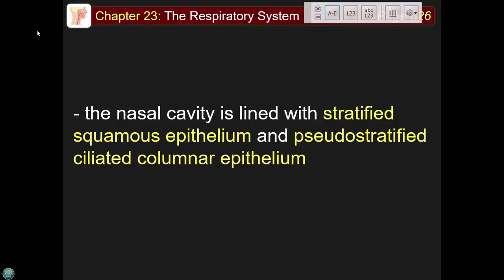The nasal cavity is lined with stratified squamous epithelium and pseudostratified ciliated columnar epithelium. Why is the nasal cavity lined with stratified squamous? You find this same type in the skin — what's the similarity between skin and the inside of the nasal cavity?